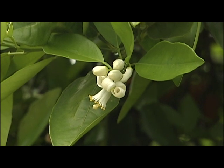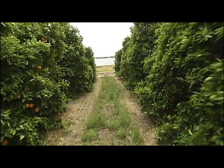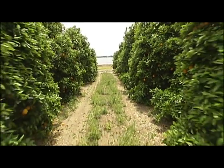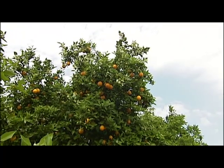For generations, Florida citrus growers have been producing some of the finest tangerines, tangelos, and specialty citrus. It's the state's unique sandy soil and subtropical climate that create ideal growing conditions.